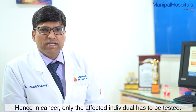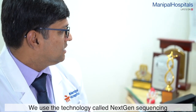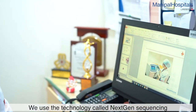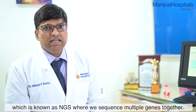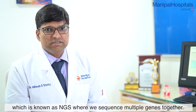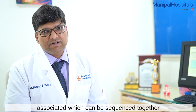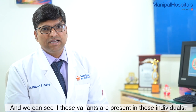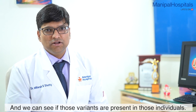In cancer, we always have to test the affected individual. We use the technology called Next Generation Sequencing, which is called NGS, where we sequence multiple genes together. As mentioned, there are 24 genes associated with HBOC. We can sequence multiple genes together and identify those variants, whether they are present in the individual or not.